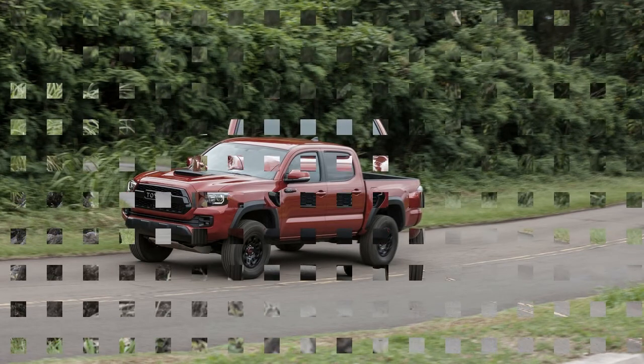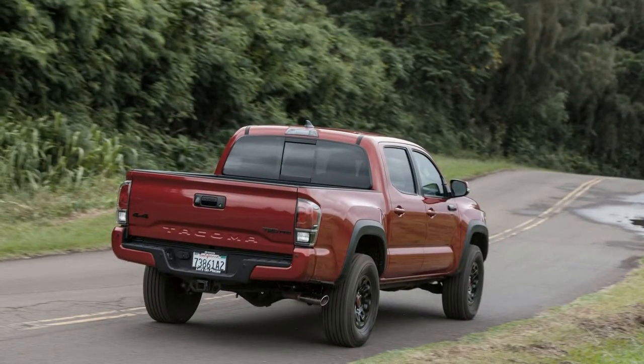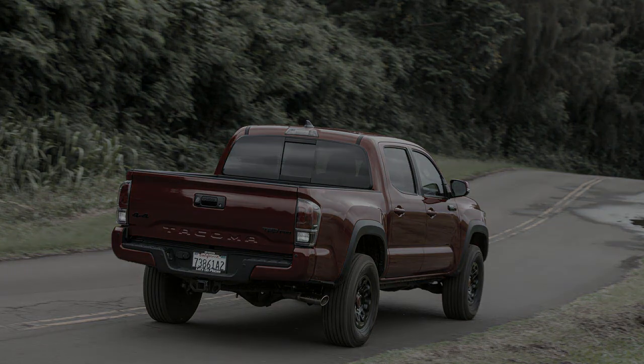Full-size pickups generally average nearly the same combined fuel economy, provided you're not looking for a massive V8 — Toyota Tundra, we're looking at you. If fuel economy is your foremost concern, the diesel-powered General Motors Colorado and Canyon twins are your best bet.